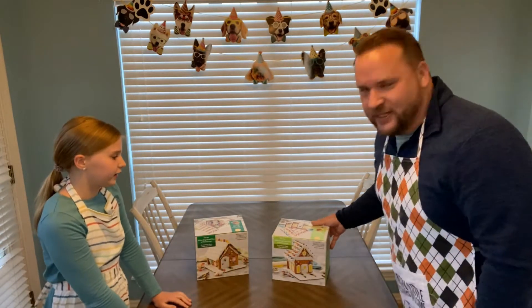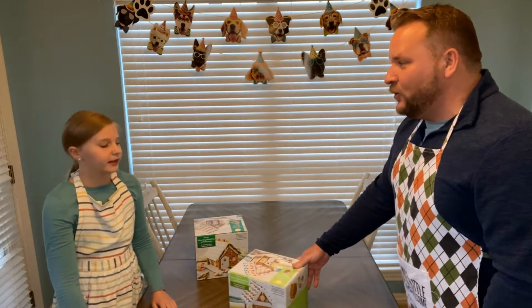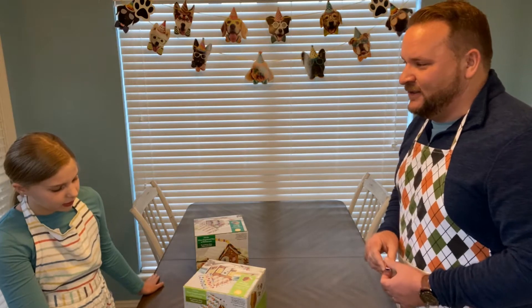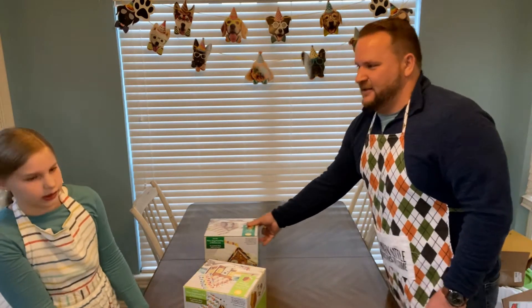All right, so this is the house that Nora chooses. It's a little bit of a smaller house, right? Nora, do you have any reason why you chose this house? It's less — less to decorate? Yes, less decorations and the decorations look pretty simple.